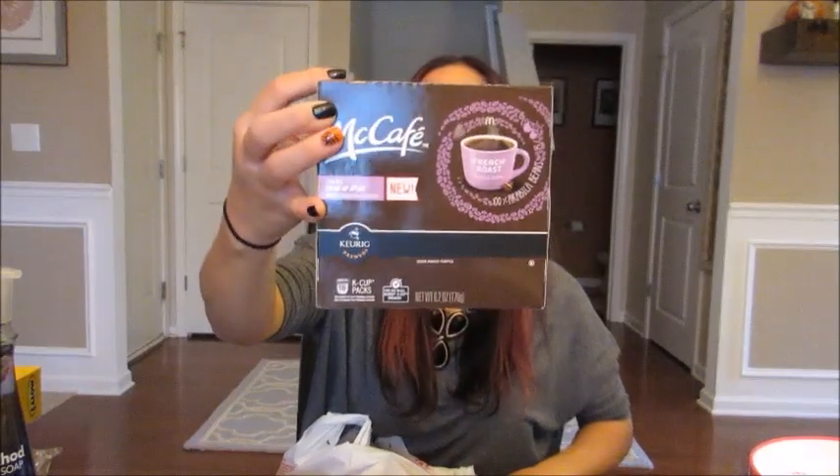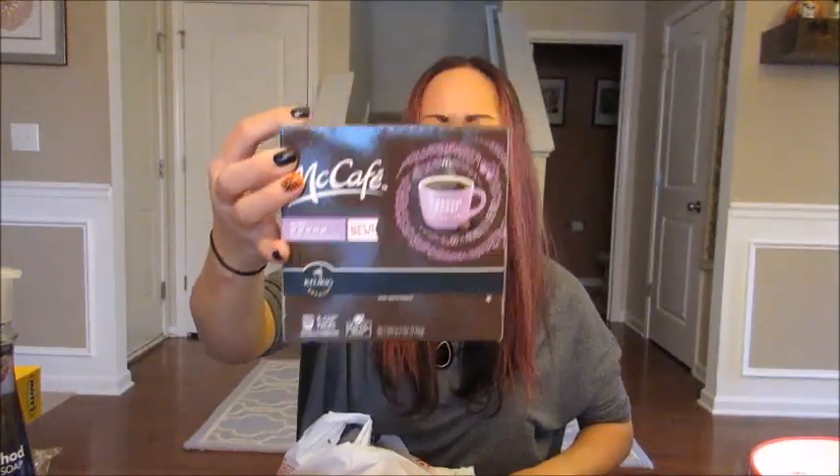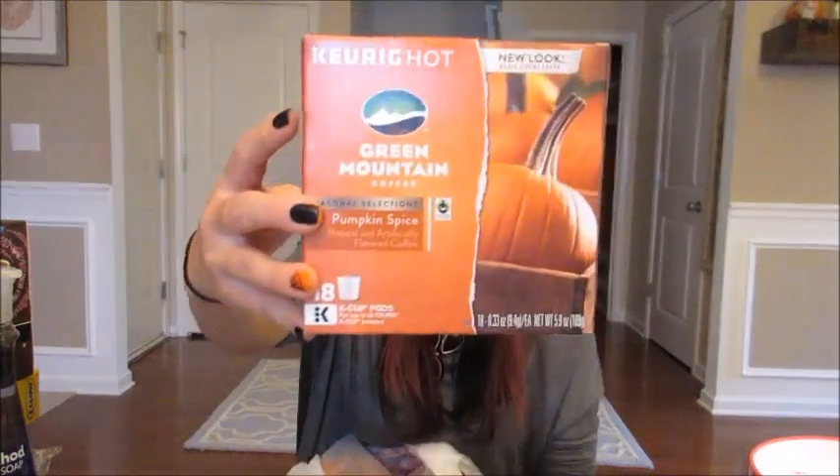I got some K-cups. I got a dark roast — the McCafe McDonald's French Roast, which I actually like. I get McDonald's coffee in the drive-thru sometimes for about a dollar for any size, so I picked this up as an 18-pack. I also got Green Mountain Pumpkin Spice K-cups for my husband — it's his favorite. He specifically asked for it because it's a fall seasonal item that probably won't be around much longer.